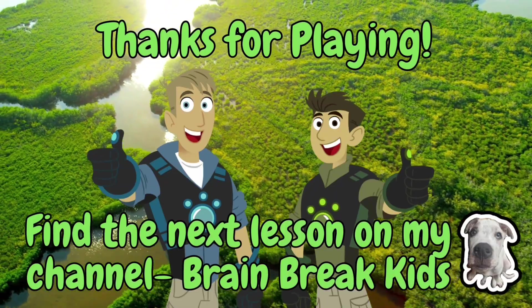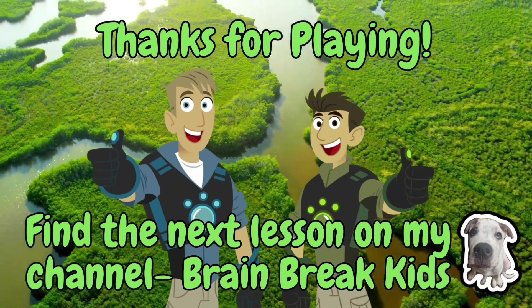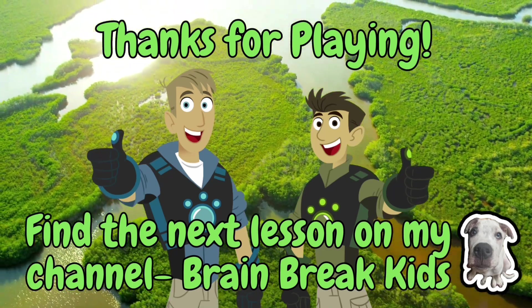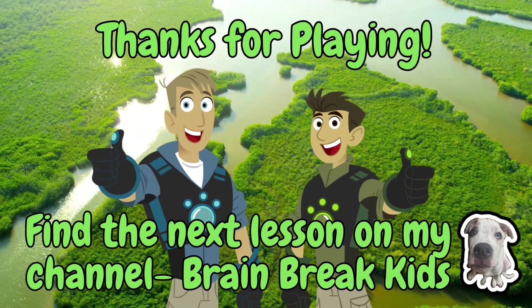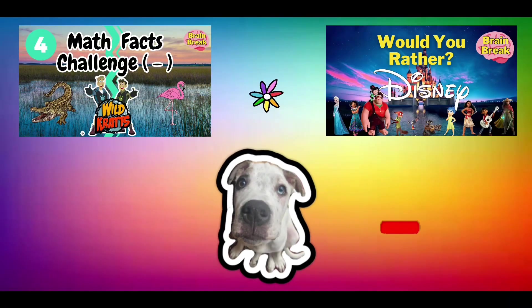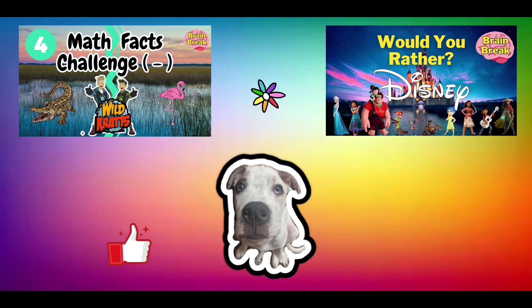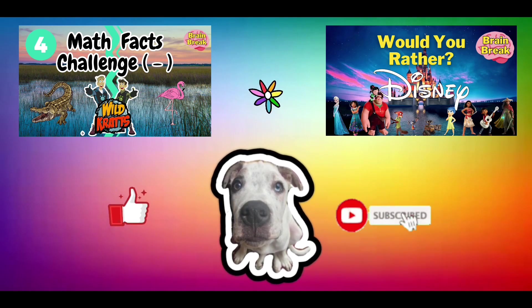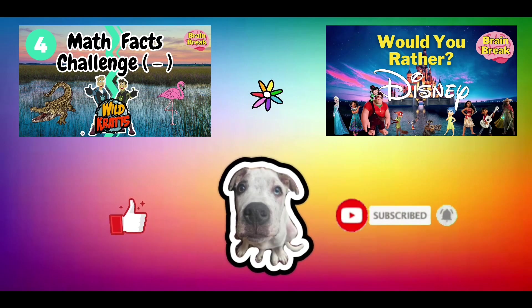Thanks for playing. Look below to find all the videos in this series, and please like and subscribe for more videos. OK. Bye, bye, my friend!